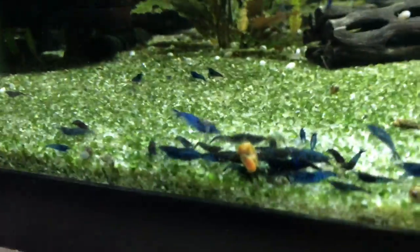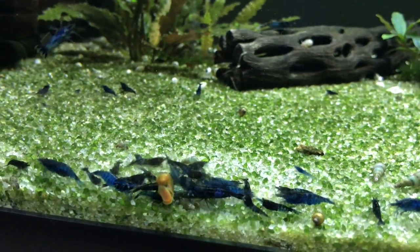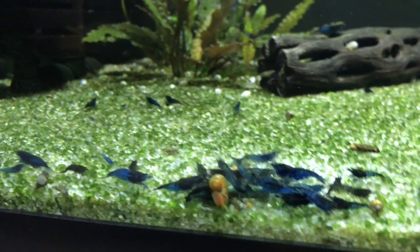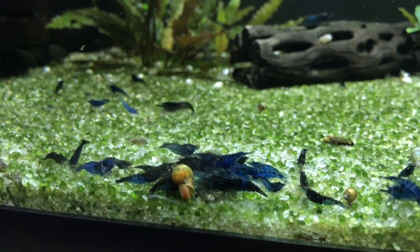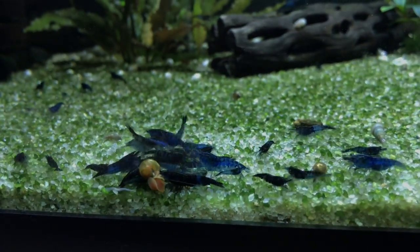Blue Dreams up here — they're doing good. I wish these guys would breed more than they do. They breed some, but the colony just doesn't seem to take off. I would have hoped by now that this colony really would have grown and I'd have a ton of them in here. But I'm going to continue to work on this and see what happens.